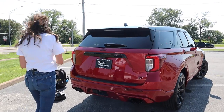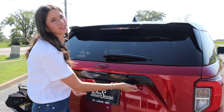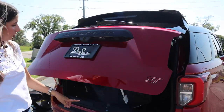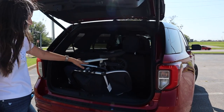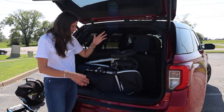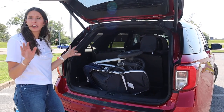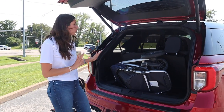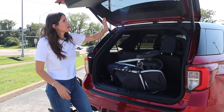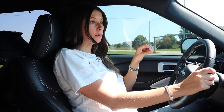I did have to open up the second section of the trunk to get a little more clearance for the stroller. I also didn't love how high up the spare tire sits — that was stressing me out. But it fits! It's not perfect, but it works. I'll call that a win.